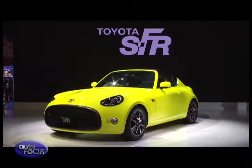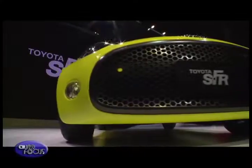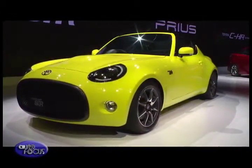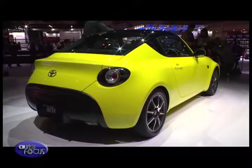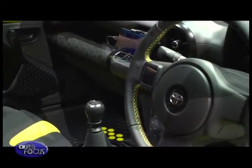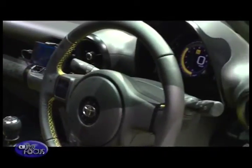The SFR, a lightweight sports car, shows that Toyota is not forgetting about the fun in driving. A compact body with long nose and wide stance presents a classic sports car profile. Toyota is thinking of producing the SFR as an entry-level model that will appeal to those who like sports cars.